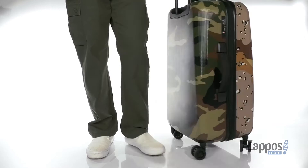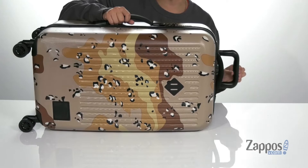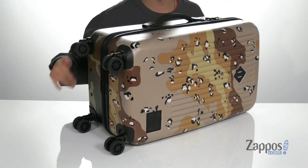This awesome luggage from Herschel features a hard shell exterior that's going to protect your items. It also features padded handles located on the side and up top. You've also got a retractable handle allowing you to carry the luggage with ease, and that's going to work well with the four multi-directional wheels located on the bottom.